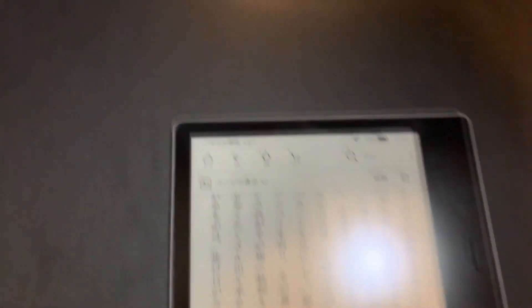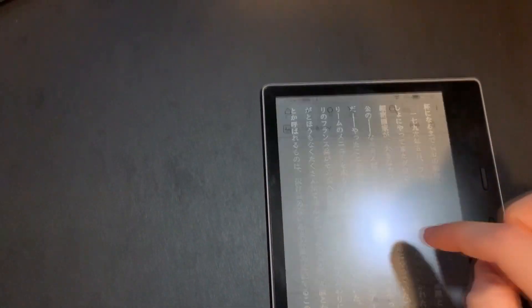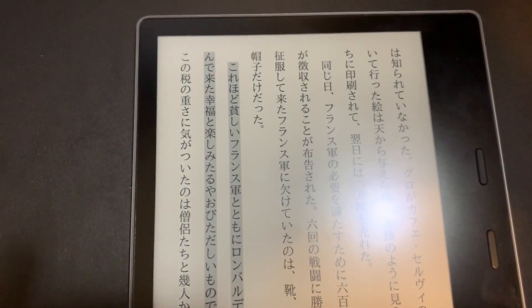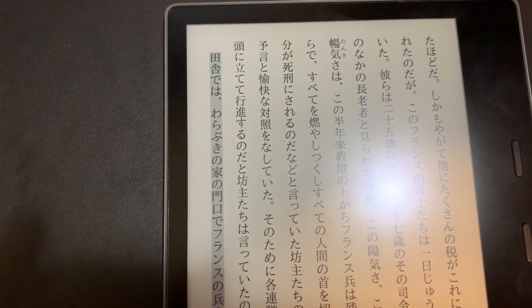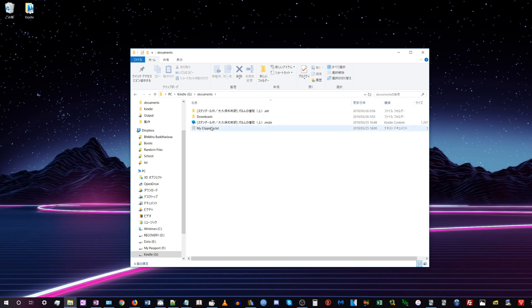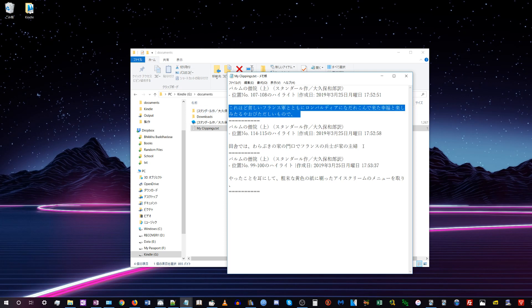Right now on my Kindle I'm reading Parumu no Soun. Let's highlight some sentences and see if we can access them on the computer. Once you plug your Kindle back into your computer and go to My Computer > Kindle > documents, there's a text file called my clippings.txt. If you open it up, you can see the sentences you mined from the book.